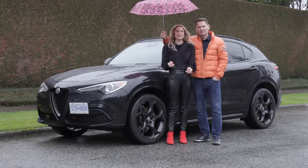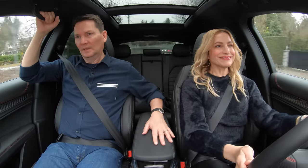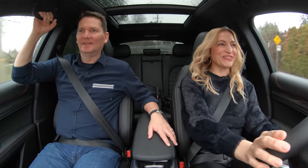We've got the Alfa Romeo Stelvio. It's raining. Let's go. Nice. Sounds great.